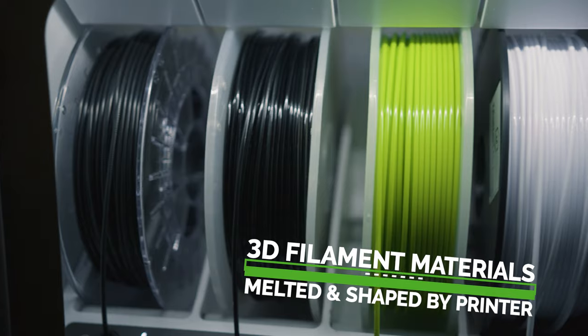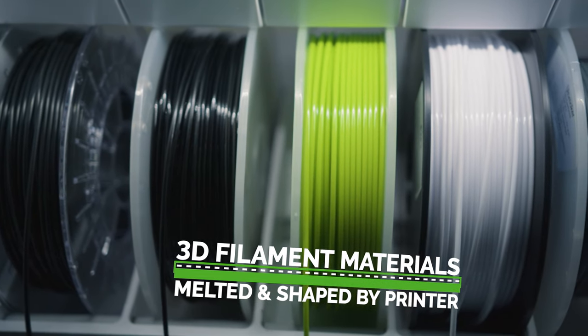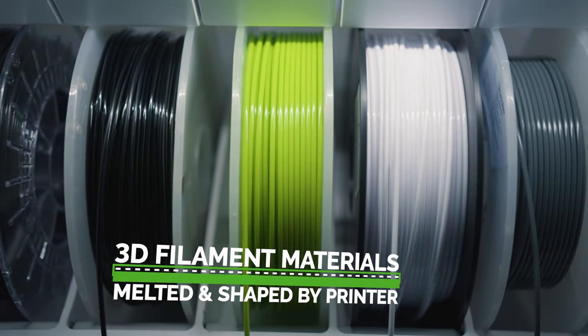Here we use a wide range of nylon, nylon with carbon fiber in it, nylon with fiberglass in it, ABS, polycarbonate. There are many different materials available now, which is why 3D printing is more important for us now than ever.